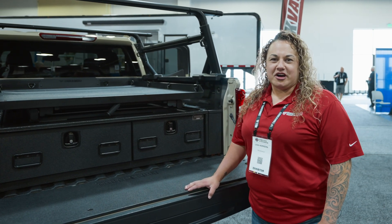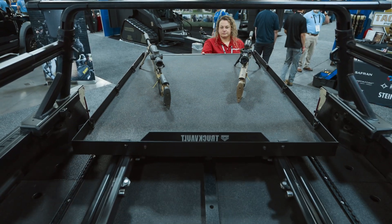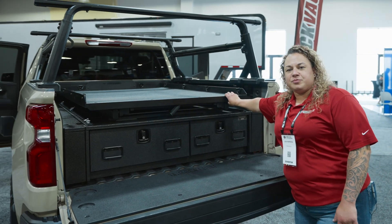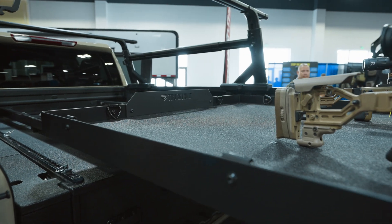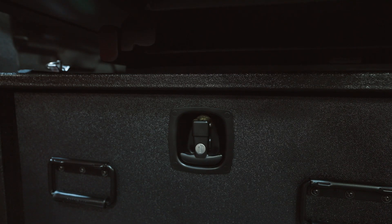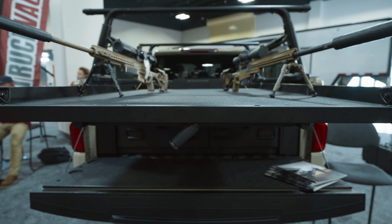Hey guys, this is Lisa here at Truck Vault showing you one of our newest products, which is the Truck Glide. This is a 1,500 pound capacity, 100% extension glide that can be added to new or existing truck vaults and even into the bed of pickups.